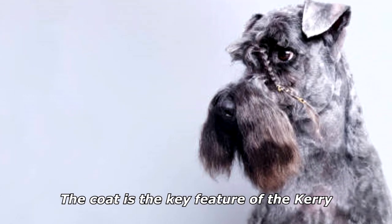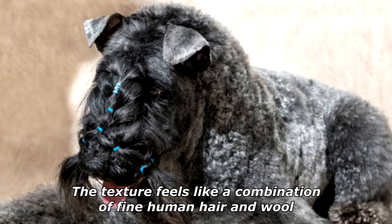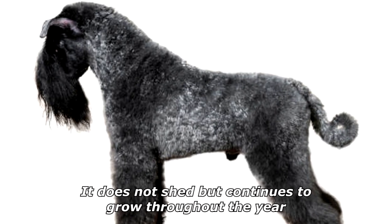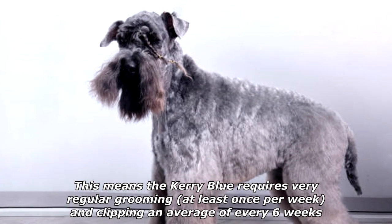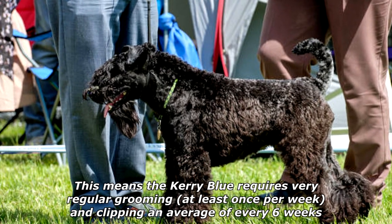The coat is the key feature of the Kerry. It is soft and wavy with no undercoat. The texture feels like a combination of fine human hair and wool. It does not shed but continues to grow throughout the year. This means the Kerry Blue requires very regular grooming, at least once per week, and clipping an average of every six weeks.